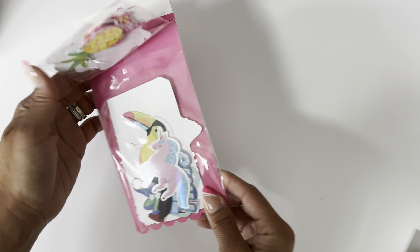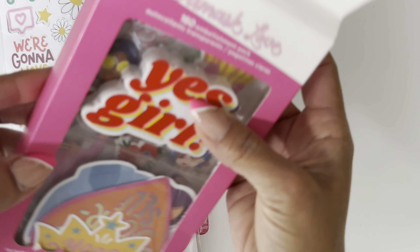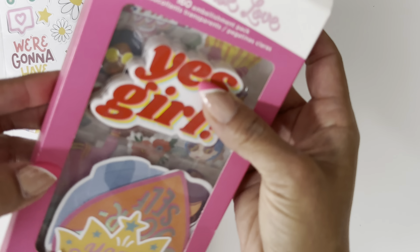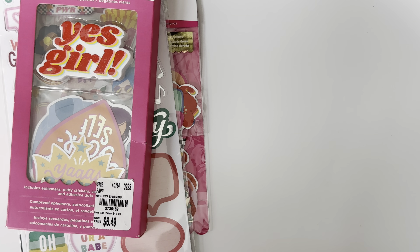I also grabbed a sticker sheet that I believe goes with the Wild Card collection — all the colors coordinate. I picked up an embellishment pack as well. It looks really cool and almost 3D in there — maybe like an eraser or something, it's thick. You get a bunch of stickers with that. I also found a pack of 288 foam stickers — that's a lot of sheets in this pack. I've never seen a whole pack like this, not even at Joann's. So I grabbed that.